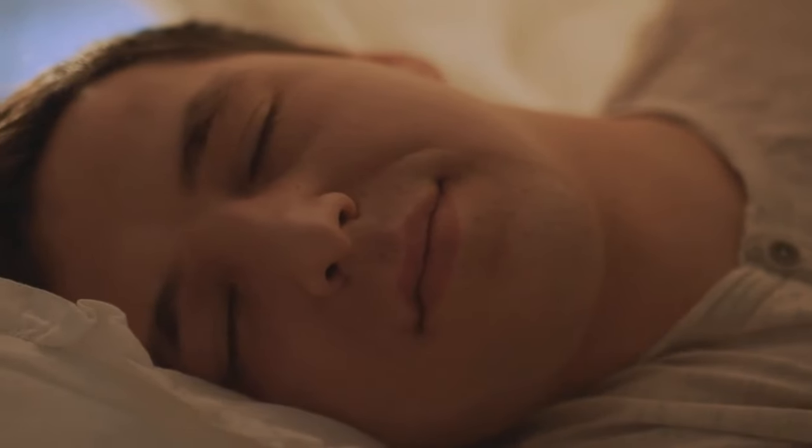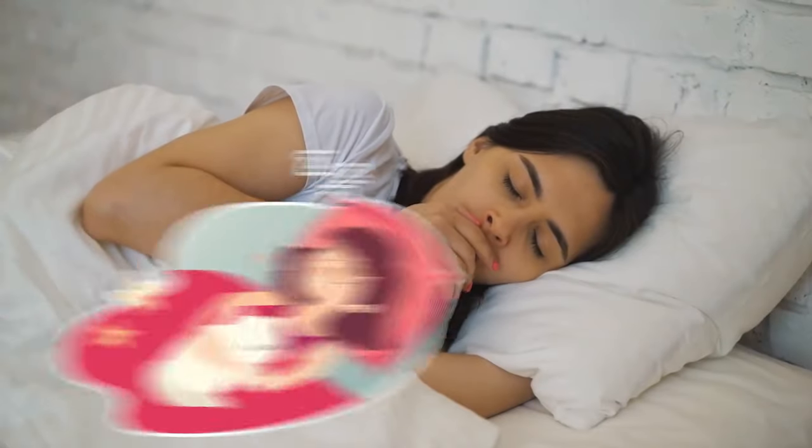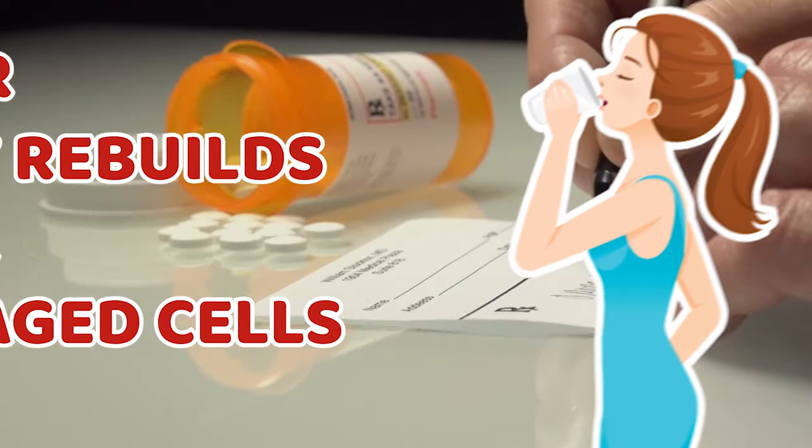Whatever remedies you use, if you don't get enough sleep and drink water, you will not get the perfect result. Sleep is necessary for your body because when you sleep, your body rebuilds your damaged cells and makes your body rejuvenate.